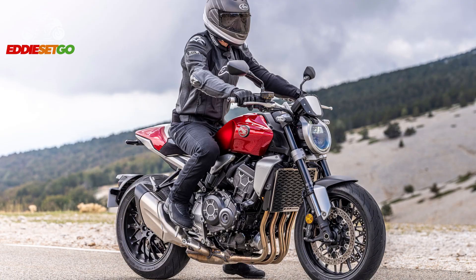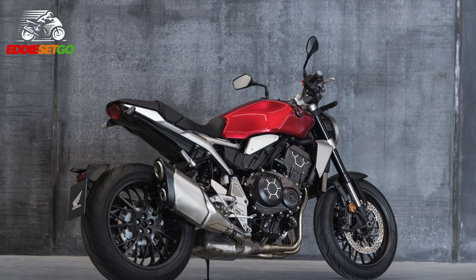Swing your leg over the CB1000R for 2021 and you'll instantly notice the brand new 5-inch colour TFT dash, improving on the LCD dash from the previous model.